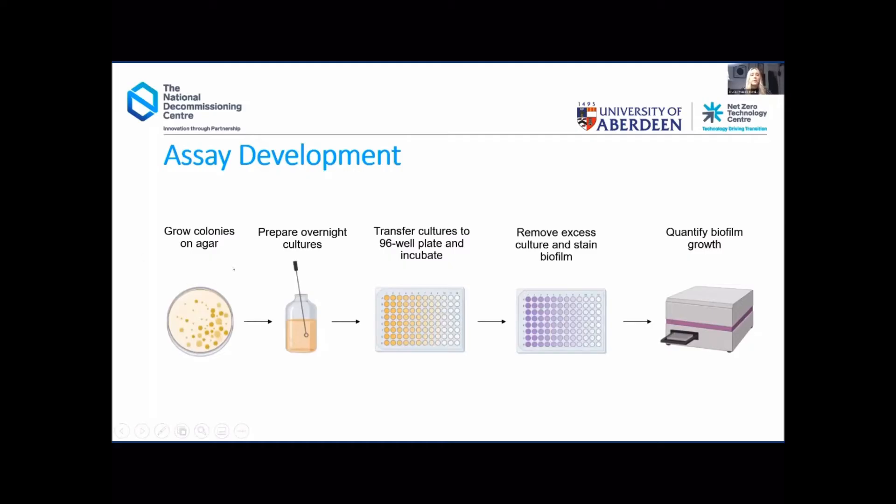This type of antibiofilm assay follows a general procedure. It typically involves growing bacterial cultures in liquid form and then transferring these to a 96-well plate alongside your samples — whether extracts, fractions, or pure compounds. You then incubate the samples with your cultures for an allocated time to allow biofilms to grow along the bottom of the wells. After this period you remove the excess liquid, leaving the biofilm at the bottom of the well, which you can stain using a crystal violet solution and then quantify the amount of biofilm growth in the presence of the samples compared to a control.